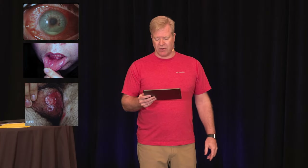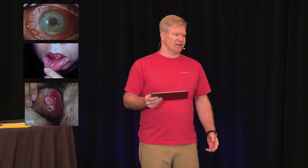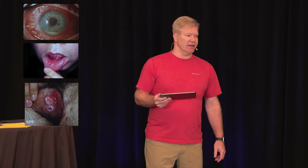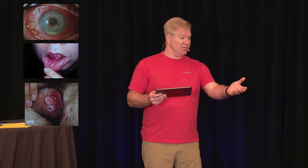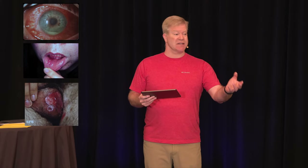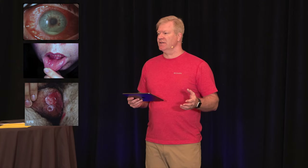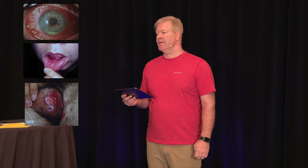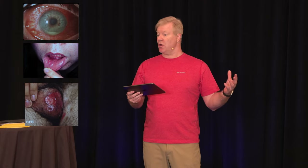Sexual activity — absolutely, you want a sexual history. He denies being sexually active, though STIs are on the differential. He does not have a fever. And during COVID times, travel history is also important — has he been somewhere? Do we need to think of exotic things? Family history: has anyone else had something like this? Have you ever had this before?